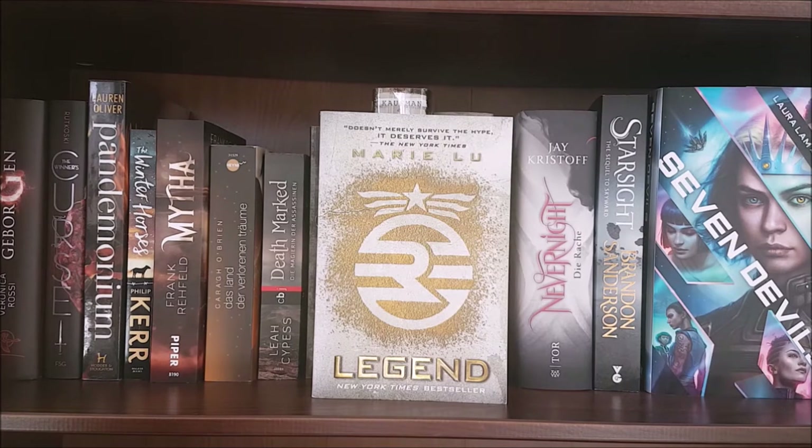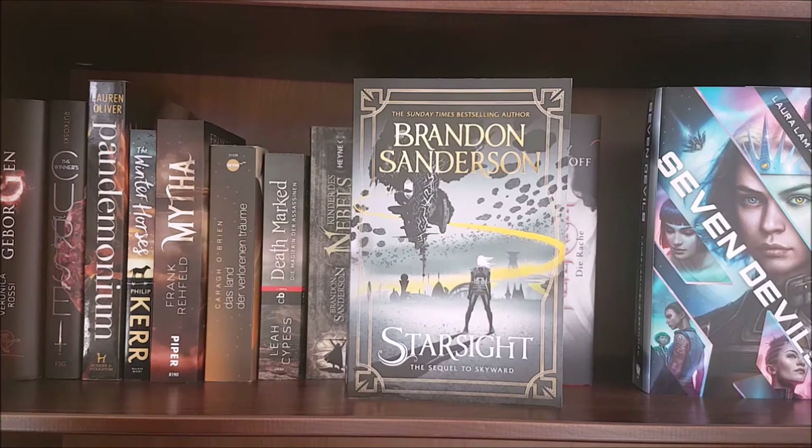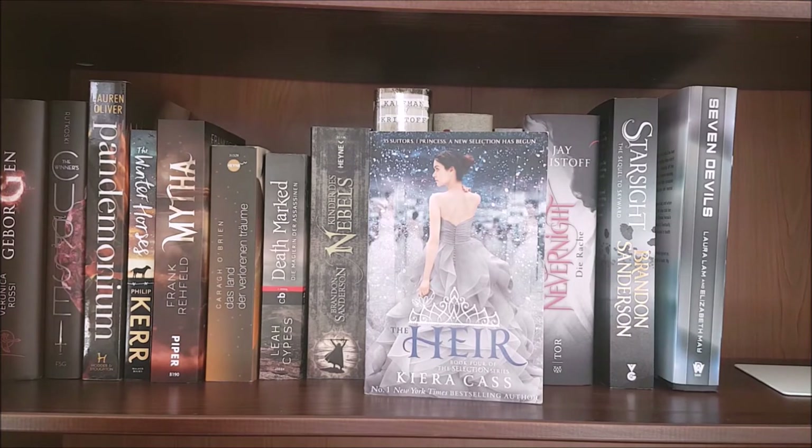Legend by Marie Lu, which is another one of my all-time favorite books and the reason she's one of my favorite authors. The German edition of Dark Dawn by Jay Kristoff; Starsight by Brandon Sanderson; Seven Devils by Laura Lam and Elizabeth May, which is an adult science fiction book with an almost all-female cast of characters; and finally The Aerie by Kira Cass.